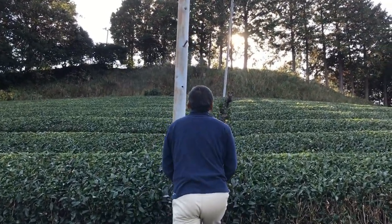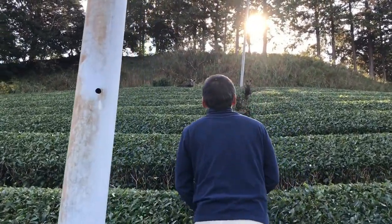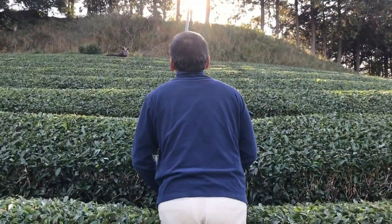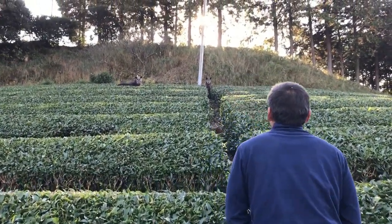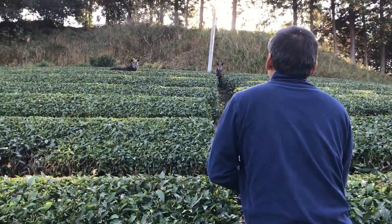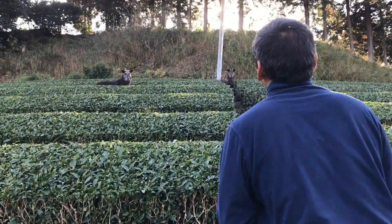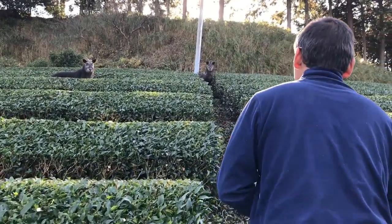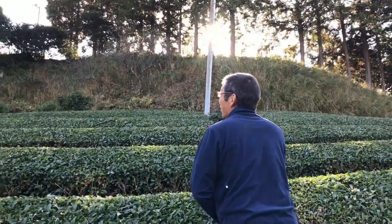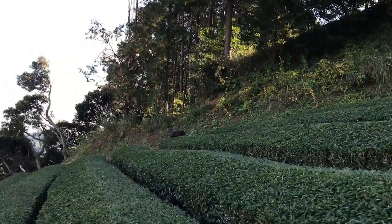Just as the sun was beginning to set, we were given a first-hand demonstration of this natural ecosystem at work. These two creatures standing in between the bushes of the tea field are Siro, a type of wild goat native to this part of Japan. Organic tea fields are always teeming with life, but this was by far the biggest animal I have seen on one. Because the soil here is so healthy, it supports a dense carpet of vegetation around the tea field, and these Siro came out of the forest to graze here. To us, this was only further validation that organic farming is the way to go.